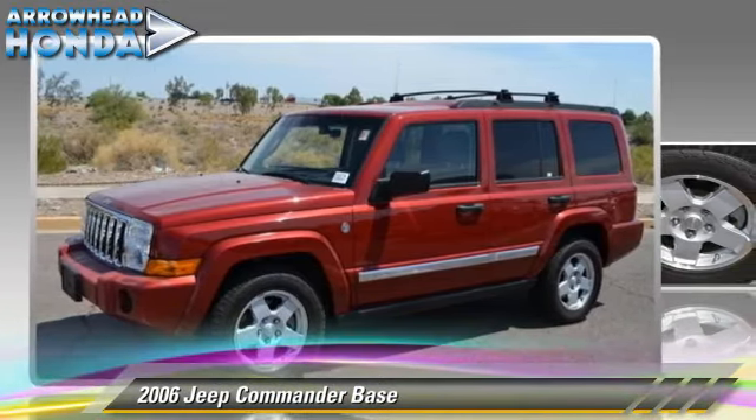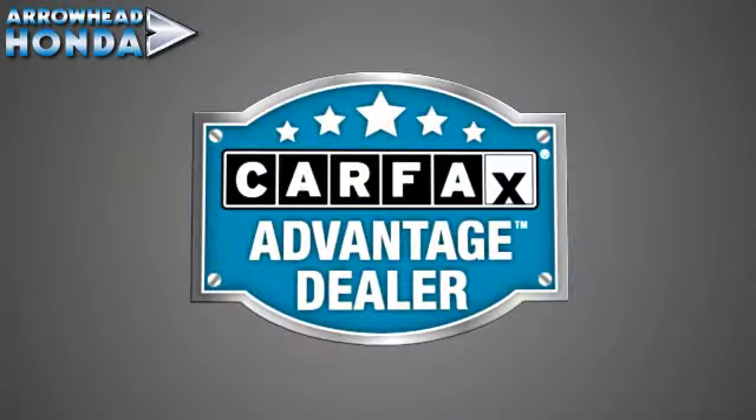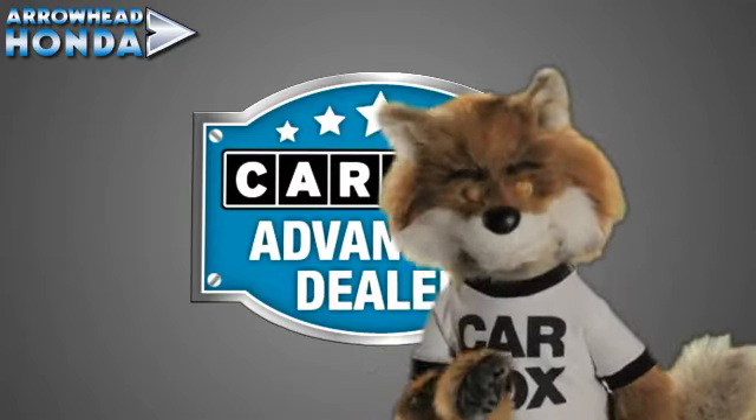Here's another high quality vehicle with the Carfax Vehicle History Report. Be sure to find a complimentary copy of this report online or contact the dealership. This vehicle qualifies for the Carfax Buy-Back Guarantee. Just say, show me the Carfax at Arrowhead Honda, a Carfax Advantage dealer.